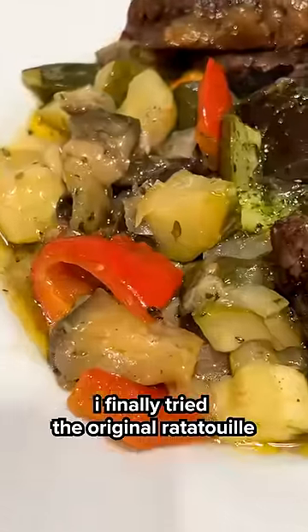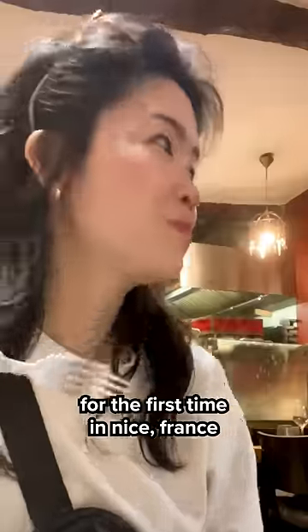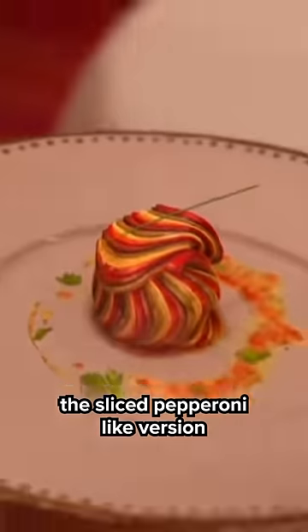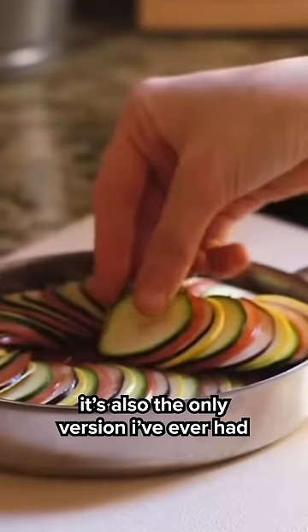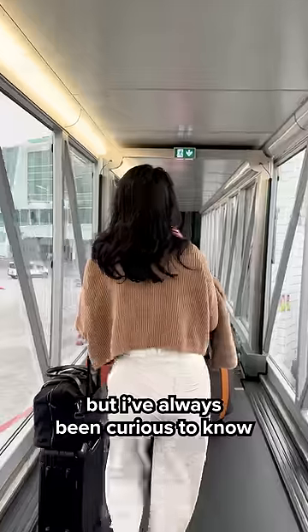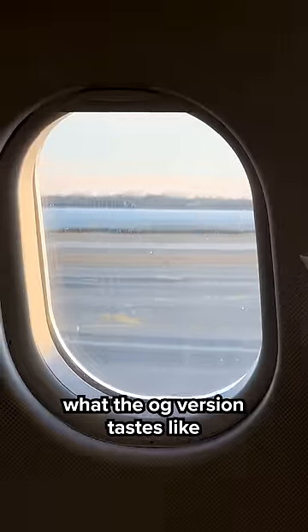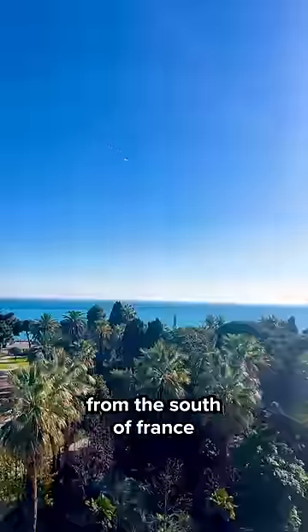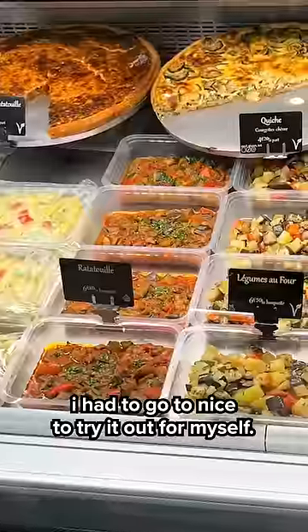I finally tried the original ratatouille for the first time in Nice, France. Most of us know ratatouille as the sliced, pepperoni-like version in the Pixar movie — it's also the only version I'd ever had when I recreated the dish in real life. But I've always been curious to know what the OG version tastes like. So when I learned that it's one of the most iconic dishes from the south of France, I had to go to Nice to try it out for myself.